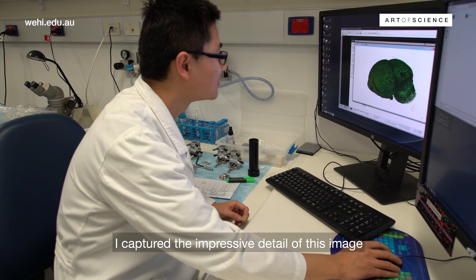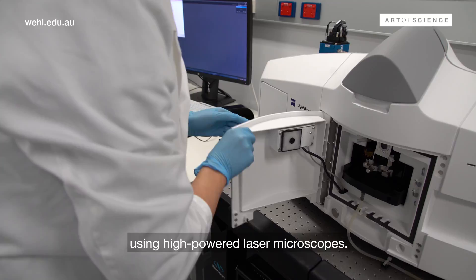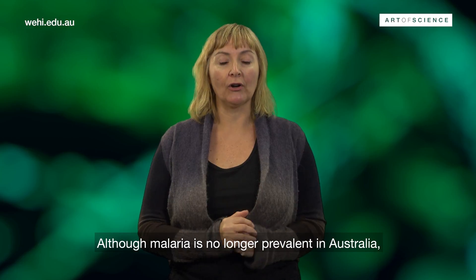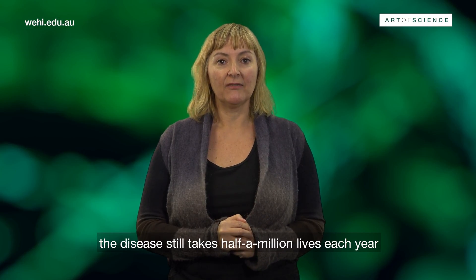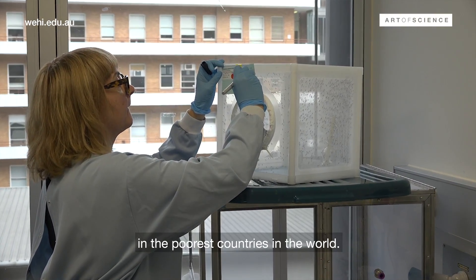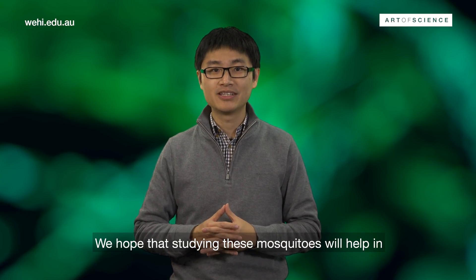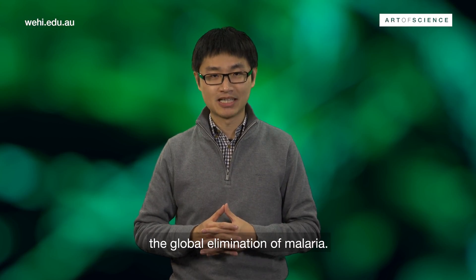I captured impressive details of the image using high-powered laser microscopes. Although malaria is no longer prevalent in Australia, the disease still takes half a million lives each year in the poorest countries in the world. We hope that studying these mosquitoes will help in the global elimination of malaria.